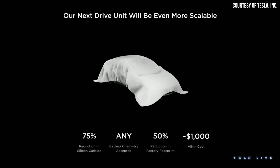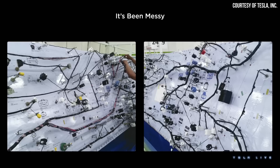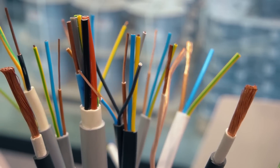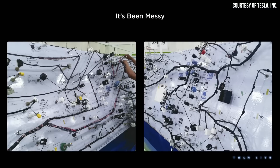Tesla states their next drive unit will have an all-in cost of approximately $1,000, which should be the best in the industry. Another way Tesla will improve manufacturing cost for these next-generation vehicles involves moving the low voltage system from 12 volts to 48 volts. Pete Bannon explained that moving to 48-volt architecture allows Tesla to shrink the size of wires, because 48 volts reduces current by a factor of four, reducing the heat generated by the wires.